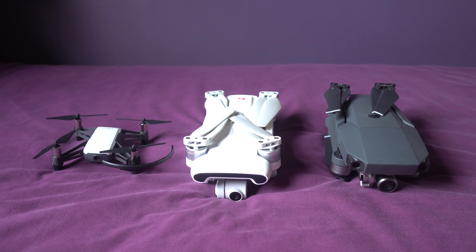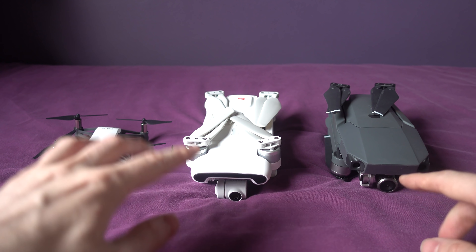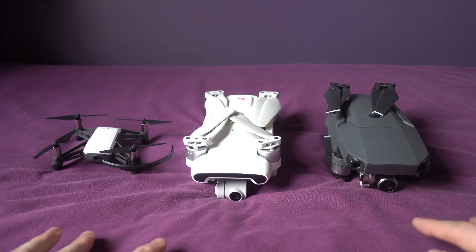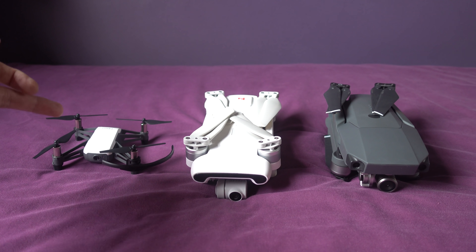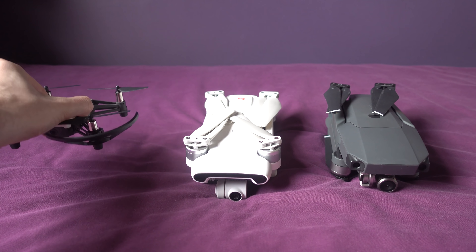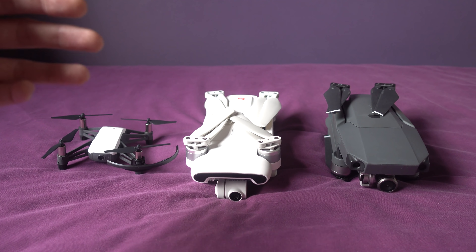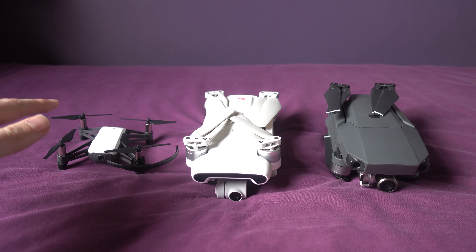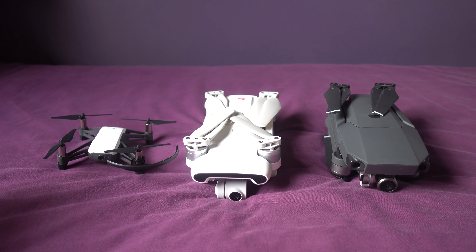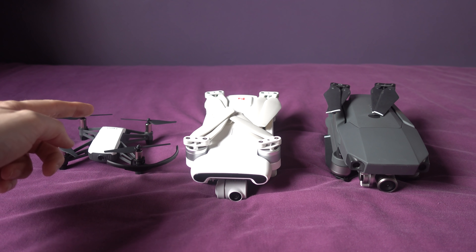The Tello is at a disadvantage because unlike the other two it does not have a three-axis gimbal. Its image is 720p at 30 frames per second and 9 megabit, and it doesn't have an SD card either, so the recorded footage is sent to your phone. If your phone stutters, the recorded video stutters. But when I flew this indoors I was absolutely amazed at how it just sat there.